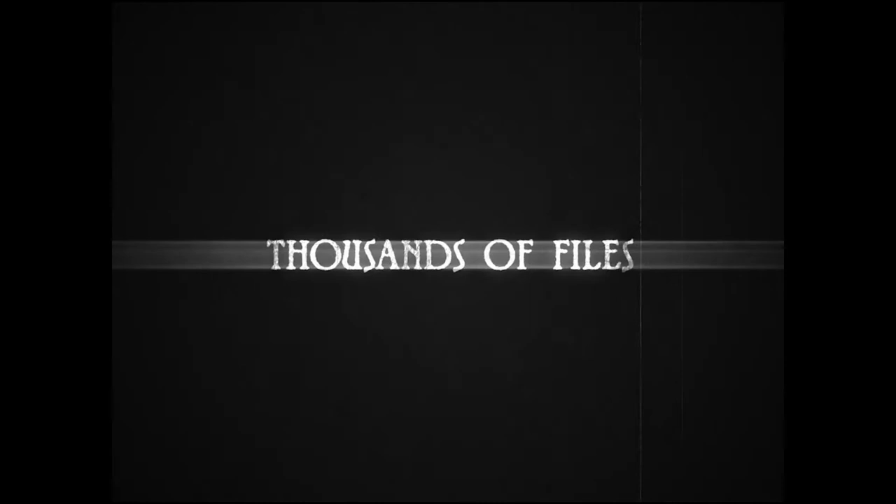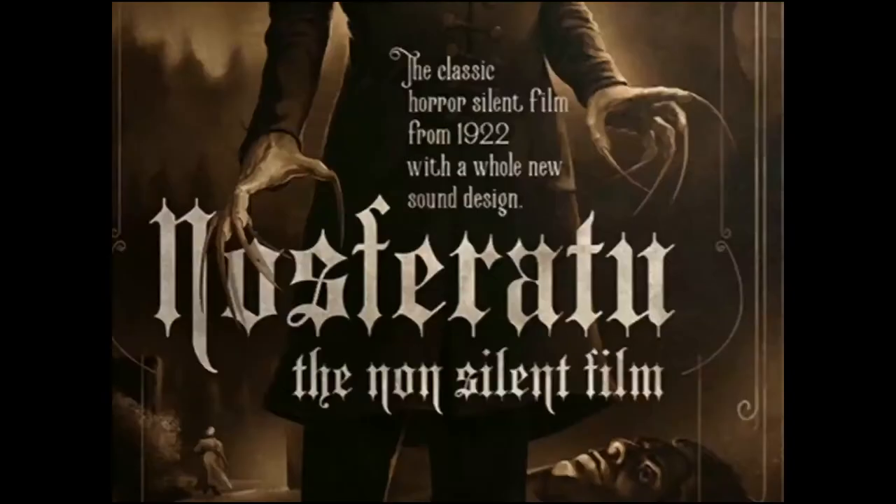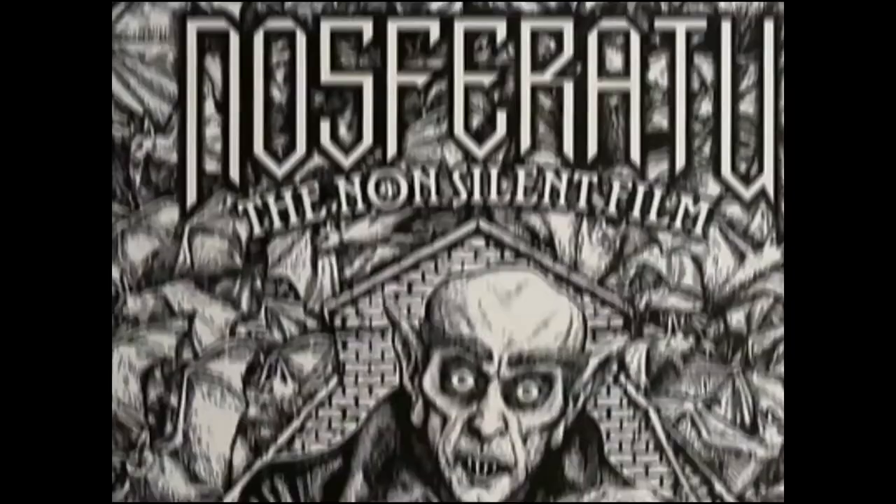Thousands of different files, all to recreate a masterpiece of horror.